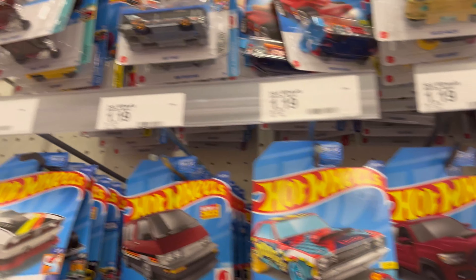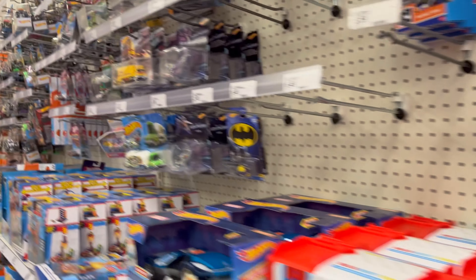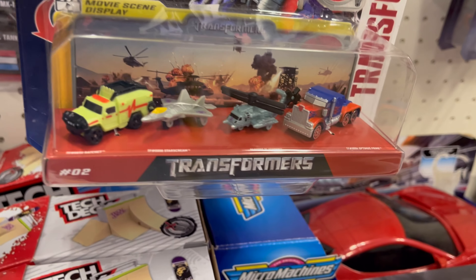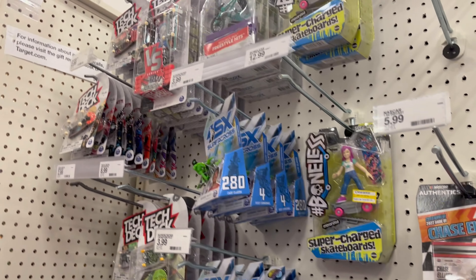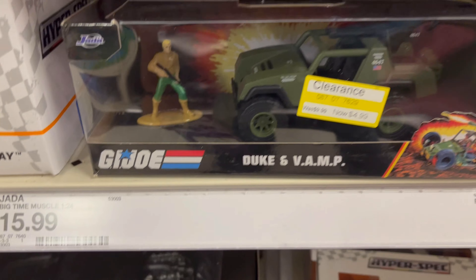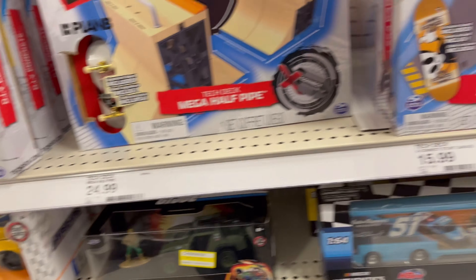We have some Hot Wheels. Don't see anything good. But Target's pumping some good music. Pretty much it on Hot Wheels. You have — from the first movie — Micro Machines. And that is it for here. These are going on clearance actually. That is it, just the G.I. Joe, nothing else.